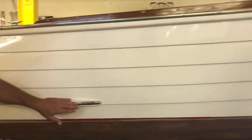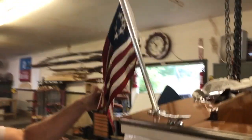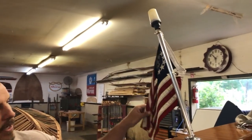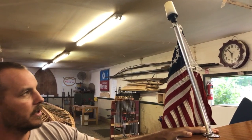We've added some stainless steel pieces here on the trim. Also we have the correct stern light and flagpole for this boat. It had a modern cheapy on there, so it does have the correct one now.